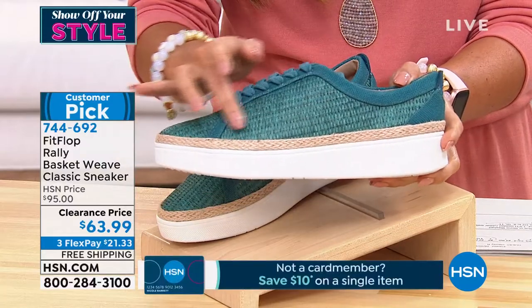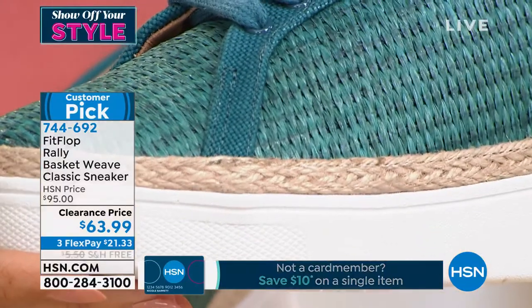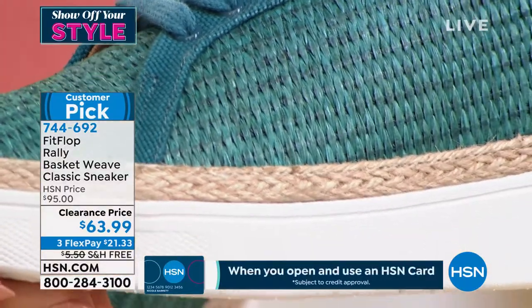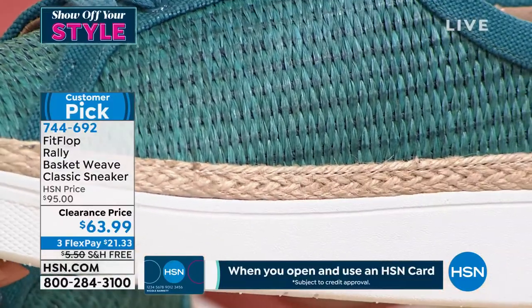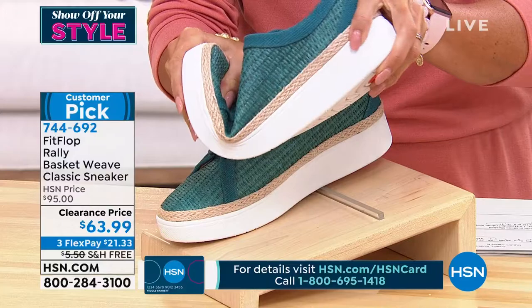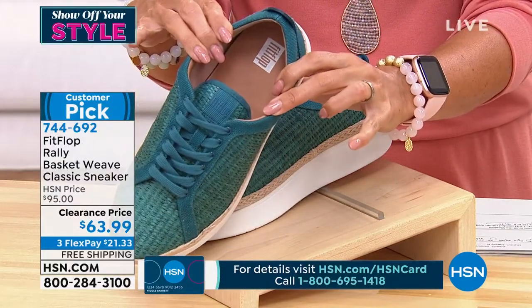This is a fabric and woven raffia upper. These are so light. Normally if you saw something like this at a department store, it would feel like a brick — you'd pick it up and think nobody can actually wear these. They're adorable, so light and so flexible. You see that? Inside, a PMA seal of acceptance.